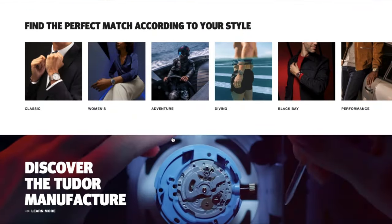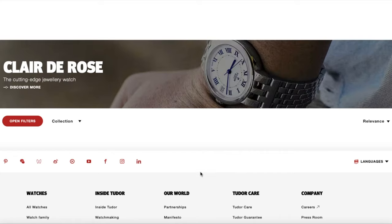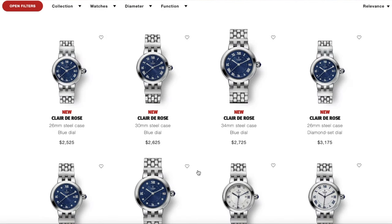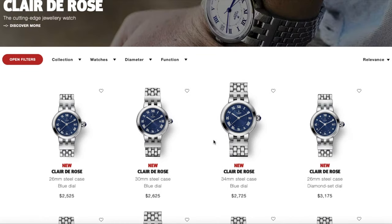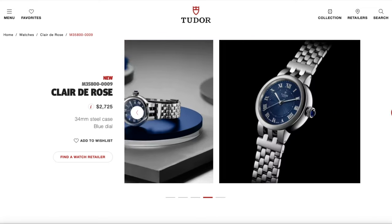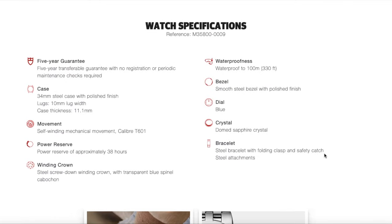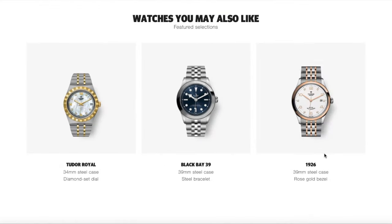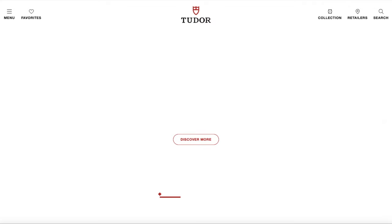Tudor also came out with a new ladies watch, the Clair de Rose — a model brought back from the past, rejuvenated with updated movement and materials. It's a smaller, very dressy watch; the bracelet looks pretty compelling with a rose on the buckle clasp, which I think is a cool detail. The largest size is 34mm, using a different movement than the Black Bay, with 100 meters of water resistance. It comes in a nice blue dial and a whitish dial. At $2,700, for an entry-level luxury women's watch, that's not bad.